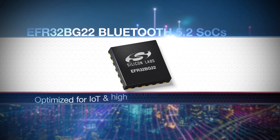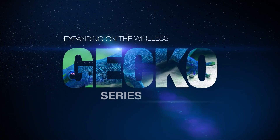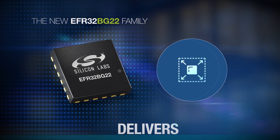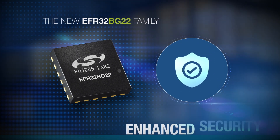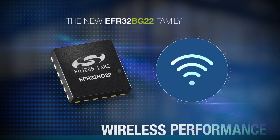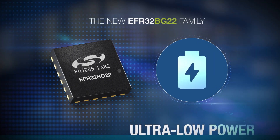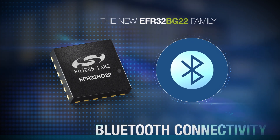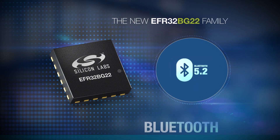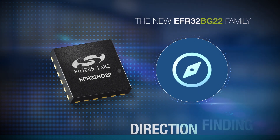BG22 is optimized for IoT devices and high-volume production. Expanding on the Wireless Gecko Series 2 platform, this new EFR32BG22 family delivers scalability, enhanced security, a small form factor, wireless performance, world-class software, ultra-low power, and cutting-edge Bluetooth connectivity — including the new Bluetooth 5.2, Bluetooth Mesh 1.0, and direction finding.